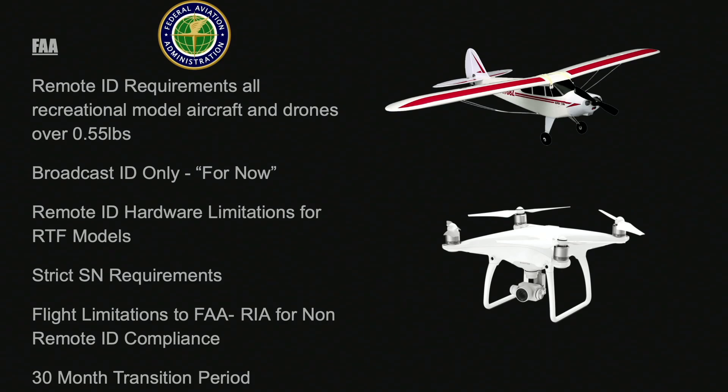It is going to be a broadcast ID element only — there is no network ID, so the aircraft must transmit itself. There must be some specific hardware limitations for ready-to-fly aircraft compared to others, and they have now added the ability for models to be retrofitted with ID, which wasn't in the original NPRM. For people who choose not to comply at the end of the transition period, you will be limited to flying in very specific locations.